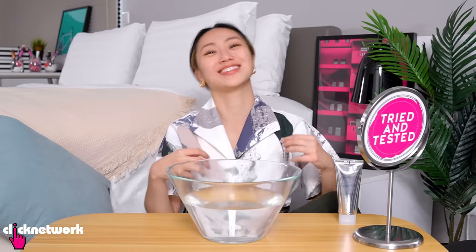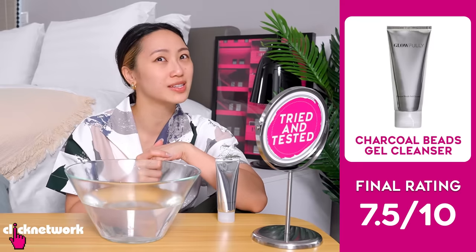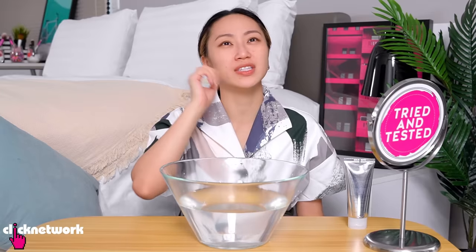After washing it off it felt nice, bouncy, and still hydrated — not dry or stripped the way some gel cleansers are. But the more it sits, the more it starts to feel a little bare and taut. Maybe it's not suitable for my skin since I lean towards the dry side. It's still okay and refreshing, but the tautness increases the longer I leave it. I also found the smell a little overpowering at first — I can still smell it on my face. Overall I'd give this a 7.5 out of 10 — quite pleasant, just maybe not for my skin type.